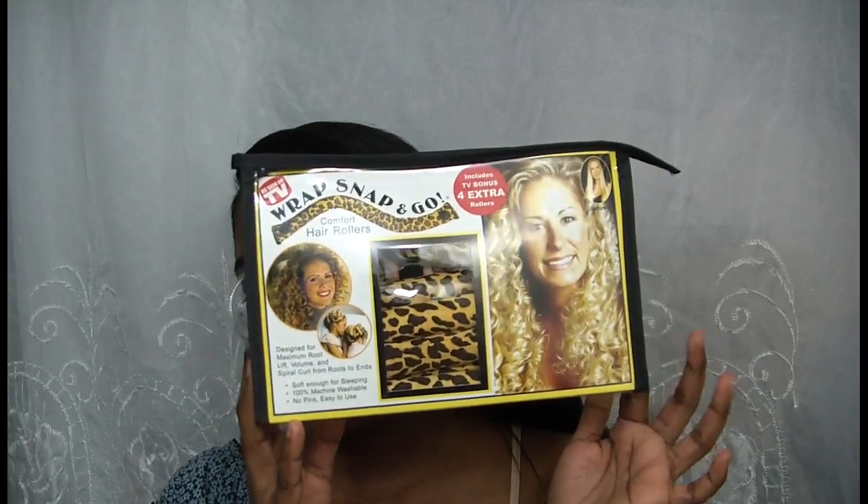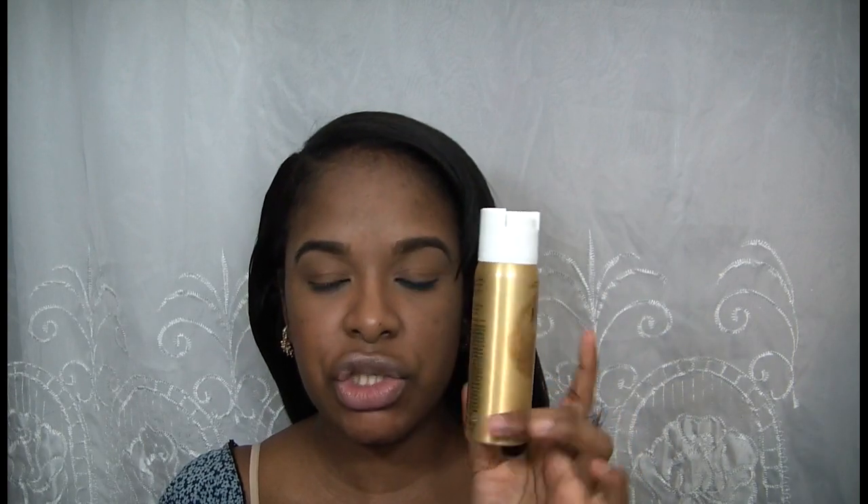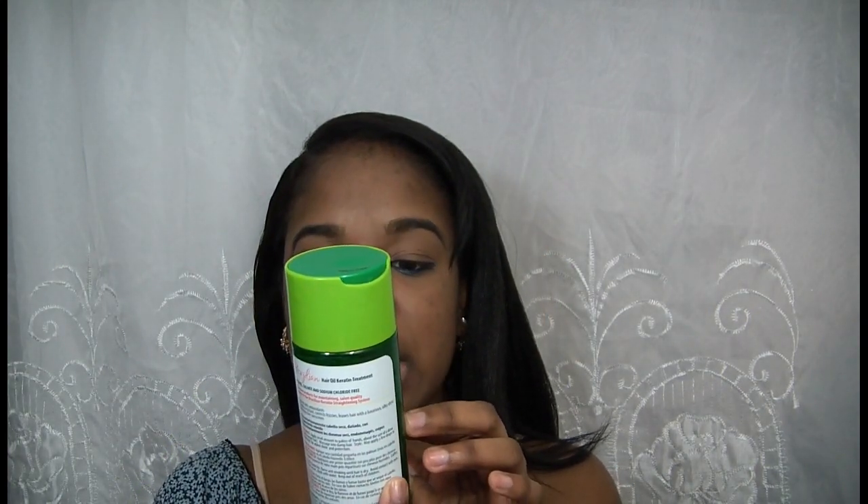I'm back with the tutorial — I just got home and decided I was going to do this because I want to try this product out. I'm going to show you everything I'll be using. This is the product we'll be wrapping our hair with — it's Wrap Snap and Go. Just to give my hair a little bit of hold, I'm using the L'Oreal Elnett hairspray in extra strong hold, travel size. And a little bit of the Brazilian hair oil from IC Fantasia.